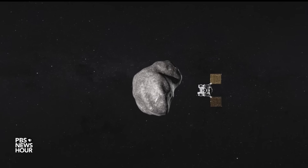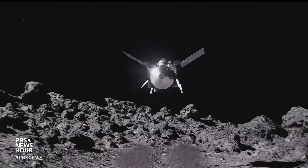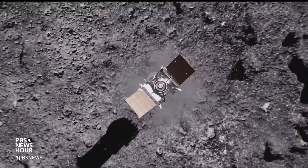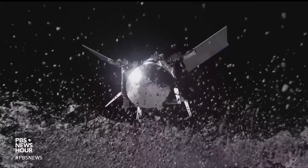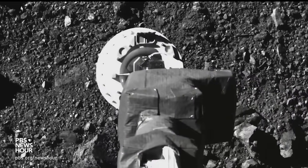And maybe the best messengers of the ingredients of life were asteroids. Bennu might help unlock that secret once scientists begin their careful work — equal parts probing and protecting. For the PBS NewsHour, I'm Miles O'Brien.